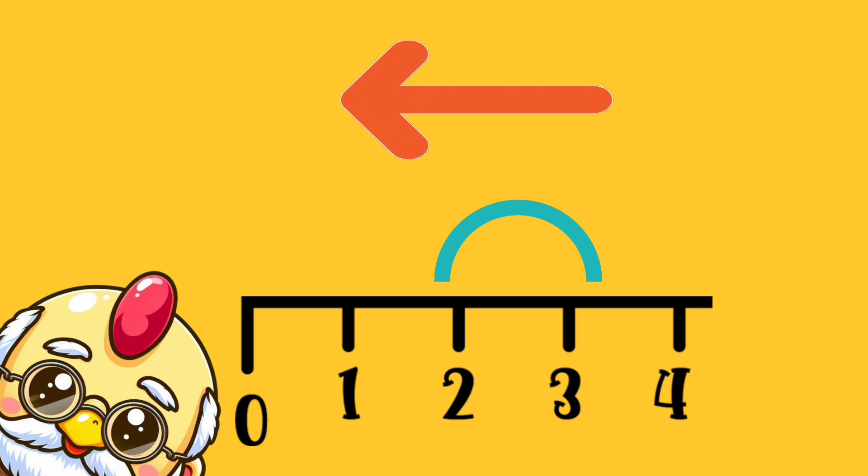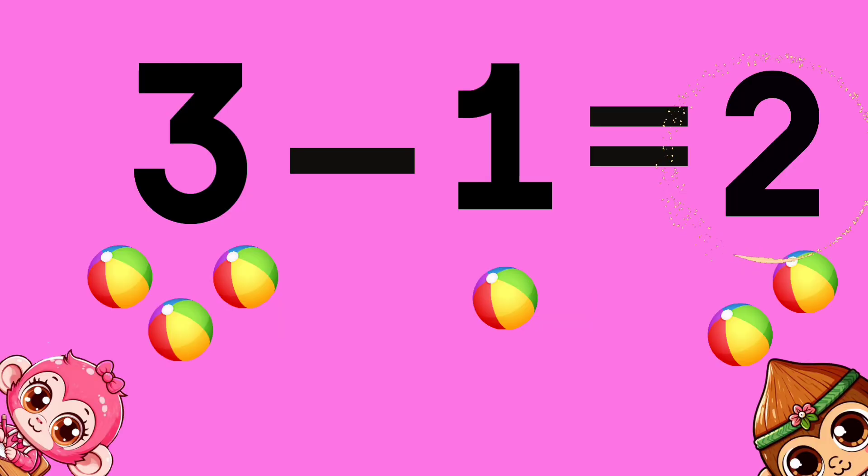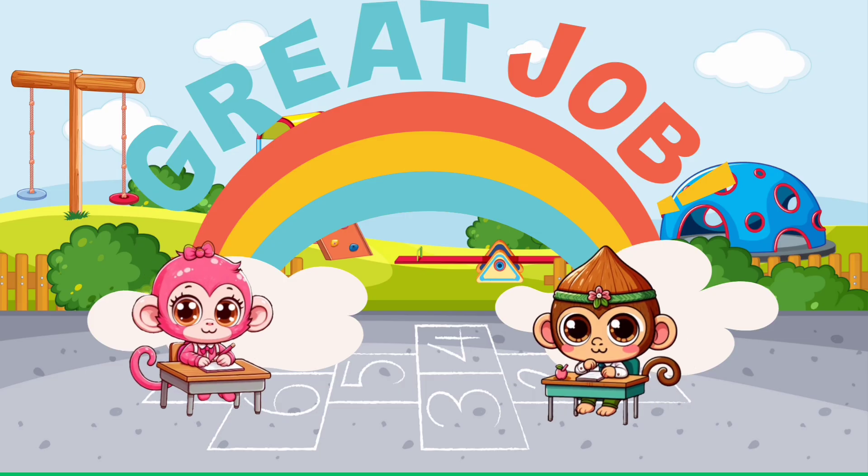Remember to go backwards on the number line. Three minus one equals... Two! Great job!